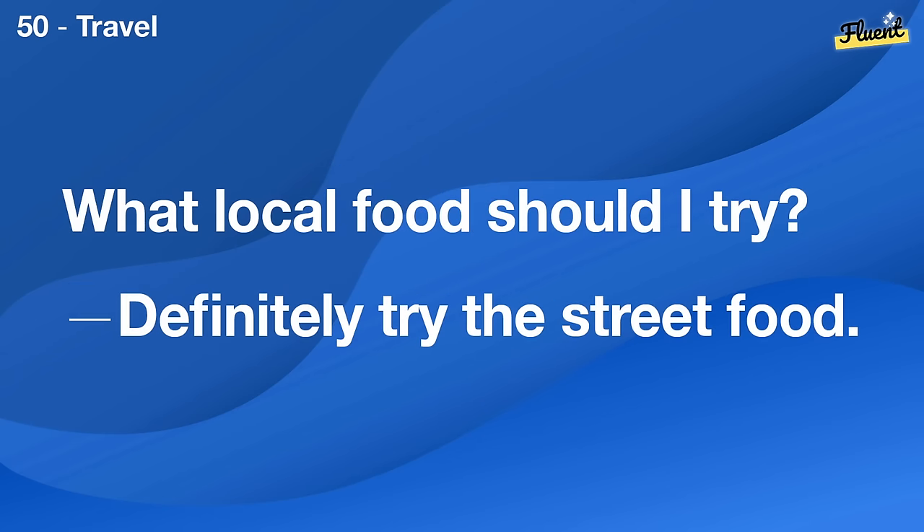How do you celebrate holidays with your family? We usually have a big family dinner and exchange gifts.